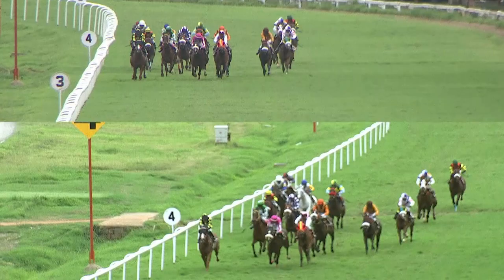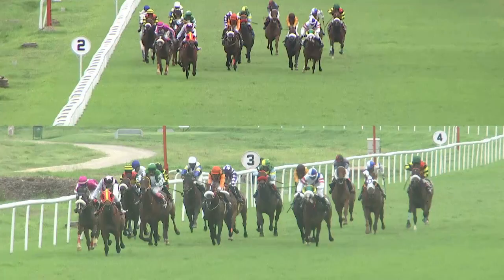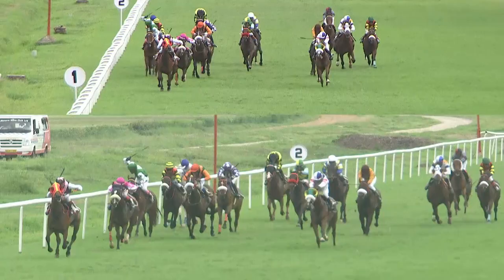They turn for home with 400 to travel. The market rivals are one and two — it's D Karnan and Smart Cadillac on the outside. Coming up with a good run is Amazonia. Inside the last 250 meters, it's Amazonia narrowly ahead of Smart Cadillac. Another four lengths behind, coming with a run, is Perfect Justice.